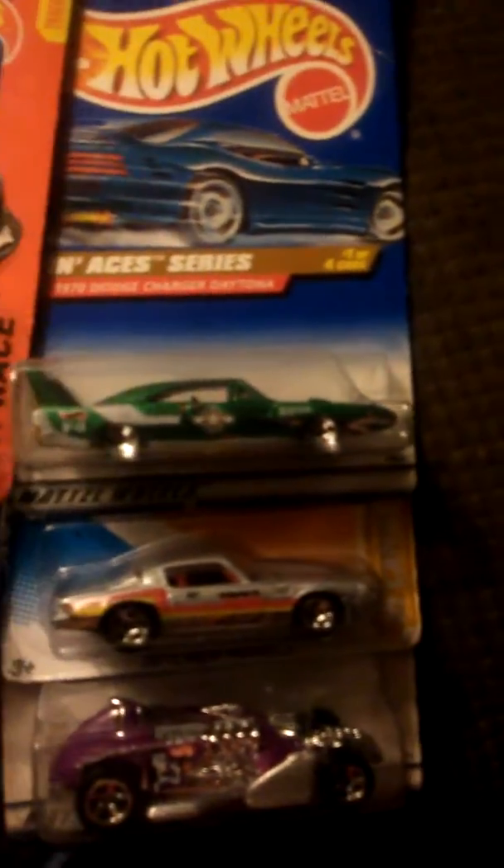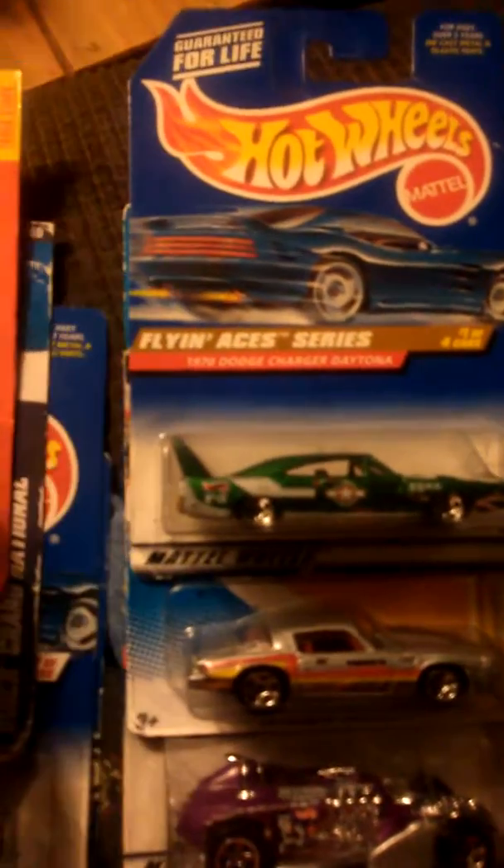Got a Buick. Got a Dragster. We got a Ford Delivery right here, it's pretty cool. And actually the Flying A Series, as you can see.